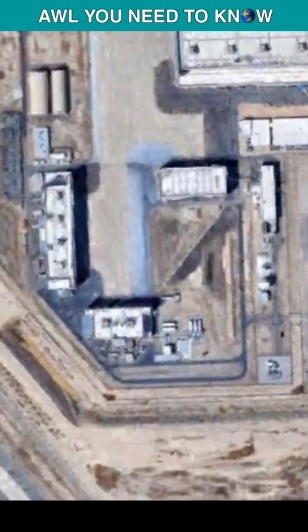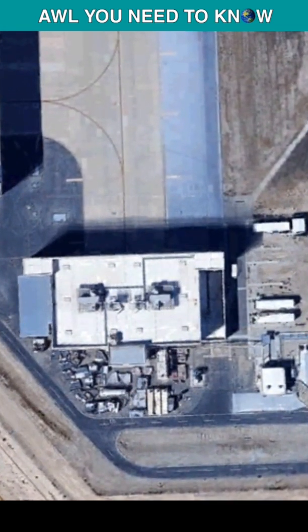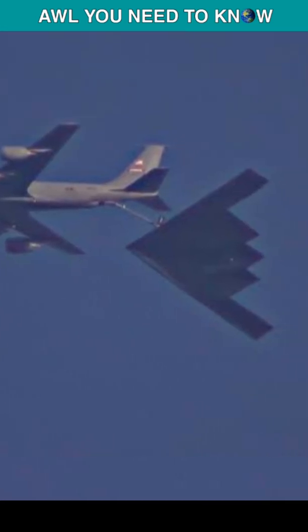Let's now move to the engine run dock. This is a state-of-the-art and stealthy facility built to run the engines and do all the checks on the bomber.